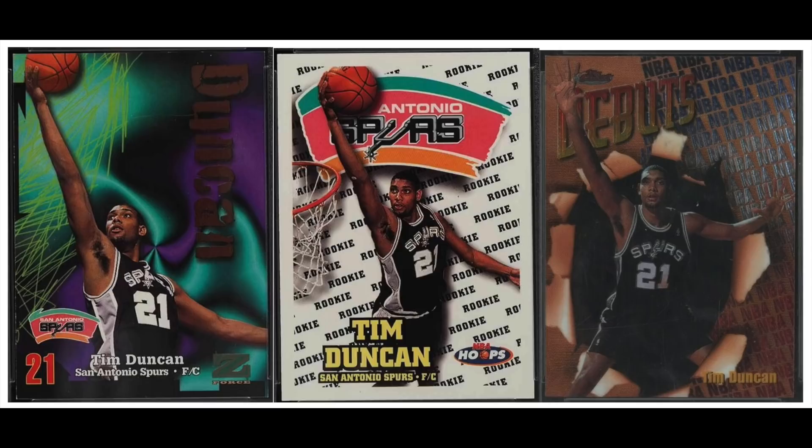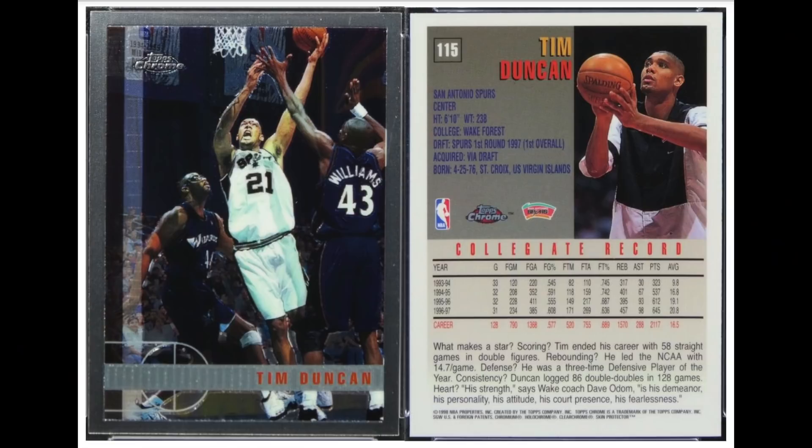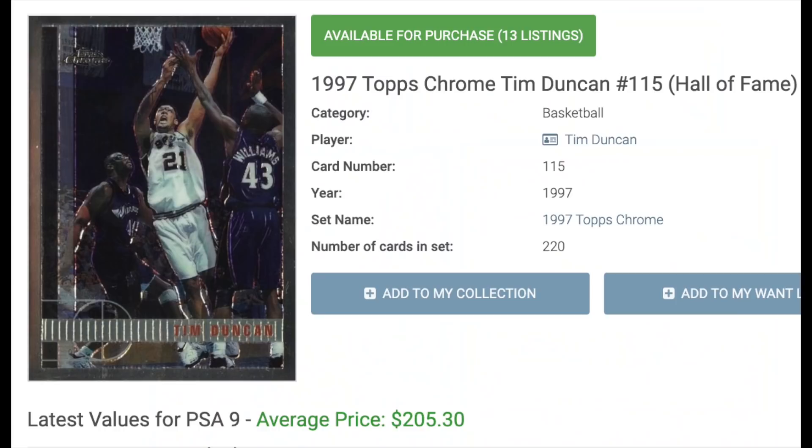Number 6 is Tim Duncan, rookie year 1997. On the ESPN list, Duncan was rated as the 8th greatest player in NBA history — he sort of goes under the radar sometimes. He won 5 NBA titles with the Spurs, was a 2-time league MVP, and 3-time Finals MVP. His rookies used to be extremely inexpensive but have gone up quite a bit in the last couple of years, finally seeing some love. No surprise that his Topps Chrome is his most valuable by quite a bit — a PSA 9 will cost you $205.